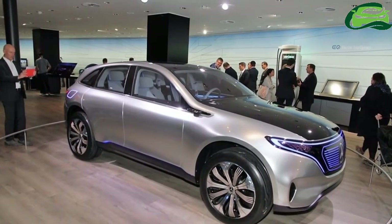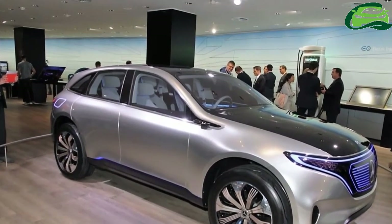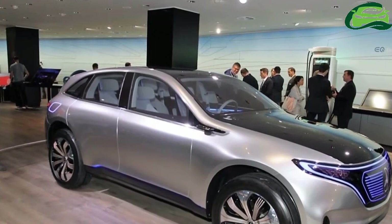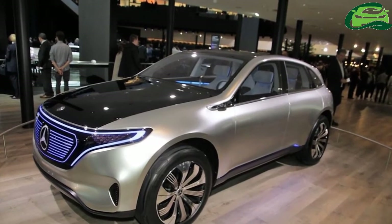At a 300 kilowatt ultra-fast charging station, the Concept Tech can recharge enough to provide a 100 kilometers driving range within just 5 minutes.